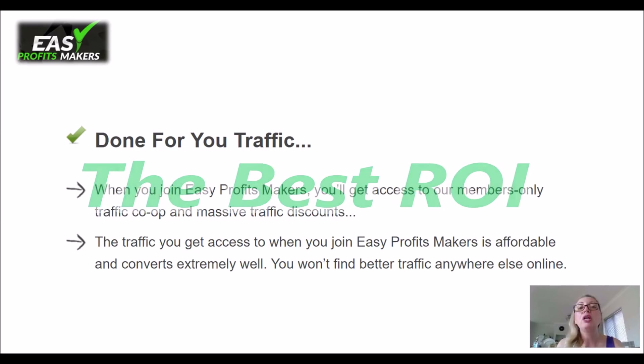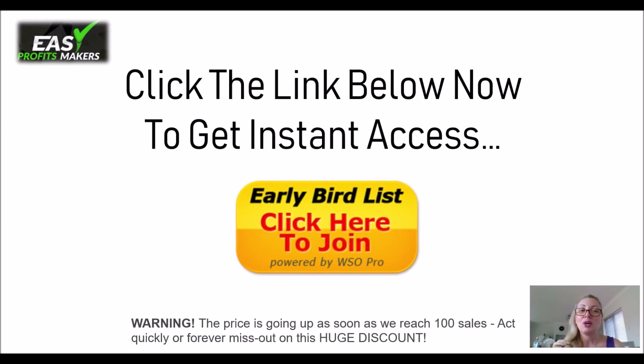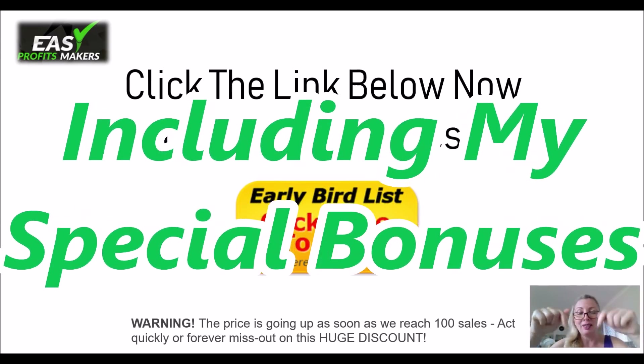This is the best ROI program you will find on the internet. You'll come to realize real soon that this is not your typical coaching program. So click the link below now and get instant access to this great and very special product which takes you by the hand to make you money online. A little warning at the bottom — the price is going up soon. As soon as they reach 100 sales, the price is going to go up. So you better act now. All the links are down below to connect and get your program, including my very special bonuses.